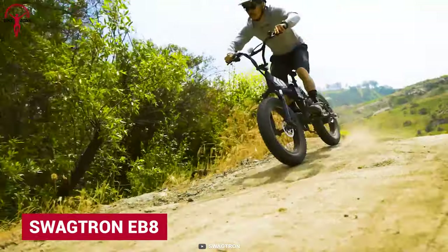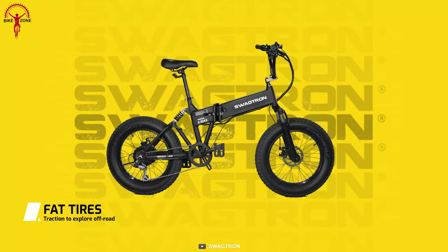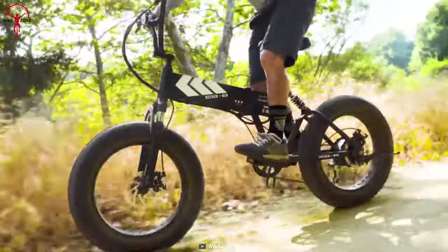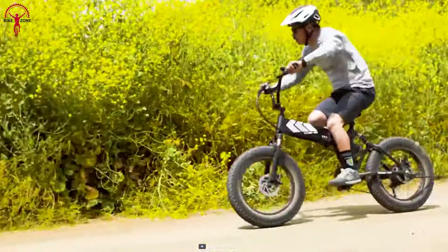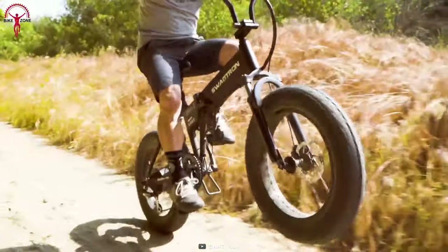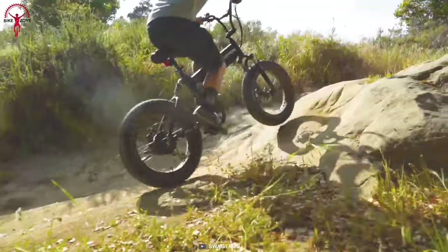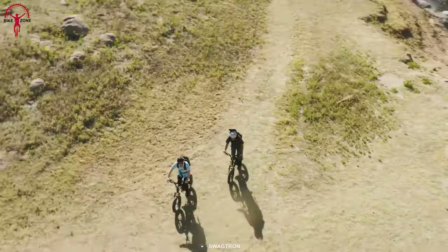An all-terrain fat-tire folding bike to make the commutes shorter than ever — it's the Swagtron EB8. It comes with a removable battery along with a 350-watt motor that can power up the rides. Moreover, its dual-disc brakes and front suspension system ensure that riders are comfortable and always in control. And riders looking for something light yet able to travel beyond the pavement should get their hands on the EB8.